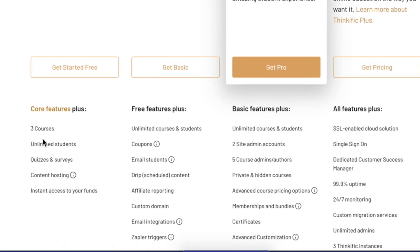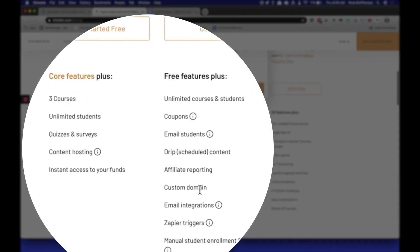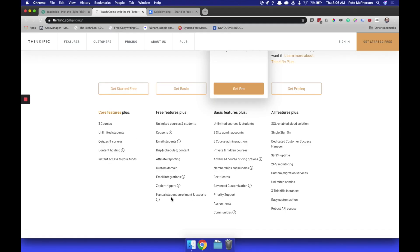However, the Thinkific free plan is severely limited. You only get three courses, which if you're like me is a problem. Unlimited students is great, you get quizzes and that stuff, but you don't get custom domains, email integration, or Zapier triggers — which was actually a deal killer for me personally — and some other limitations as well, namely manual student enrollments and exports. You may not think you need this, but in running a course over the course of months and years, you are going to miss that tool if you are on a free plan.